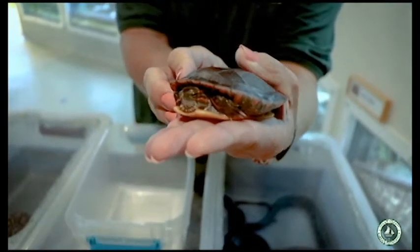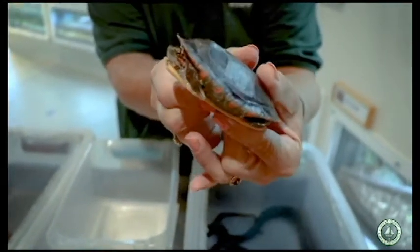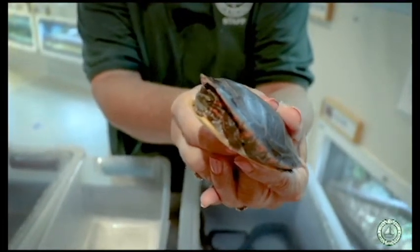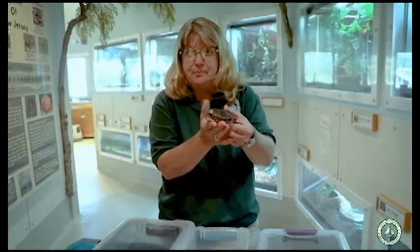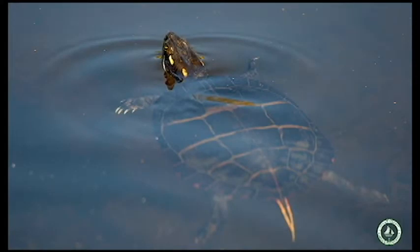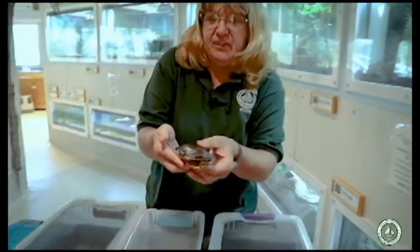This turtle is called an eastern painted turtle. Painted turtles look very much like mother nature took a paintbrush and decorated this turtle with all sorts of bright colors. Painted turtles commonly live in a pond or a lake, so they're actually an aquatic turtle. They breathe air just like you and I do and have to hold their breath when they go underwater to swim, but they really prefer to be in a pond or lake because that's where they can find their food.